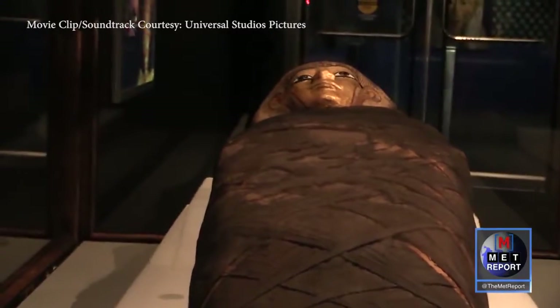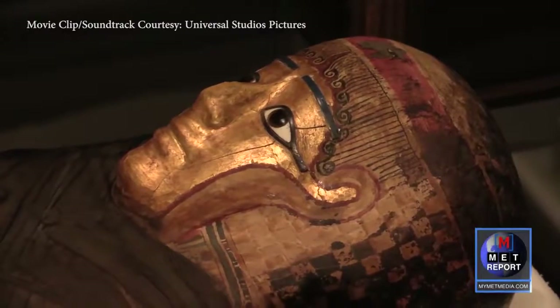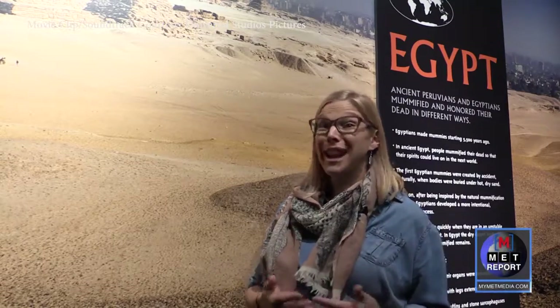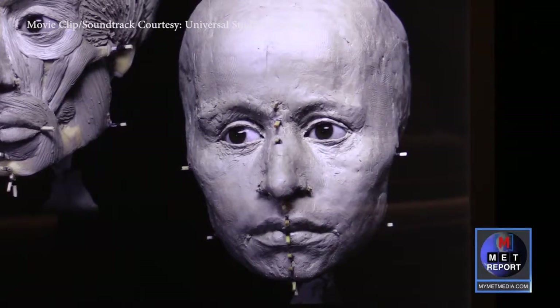We definitely have some fantastic mummies that are worth coming to check out, like the Gilded Lady, who is covered in gold. It's a really great example of how beautiful some of these outer layers of the mummy can be. She was CT scanned and they were able to print her skull and do a reconstruction, so we can actually see what she would have looked like in life.